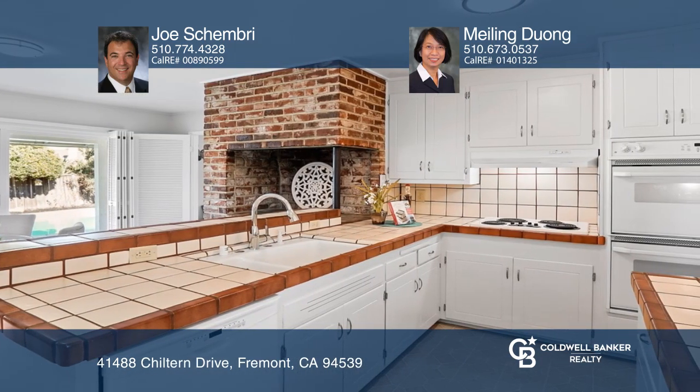Relax in this spacious master bedroom with built-in shelving and enjoy the lovely backyard with a pool and custom patio.